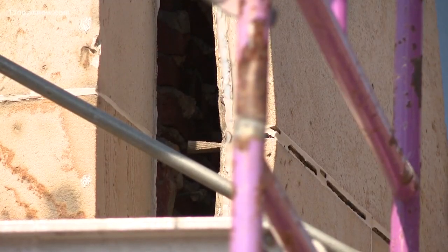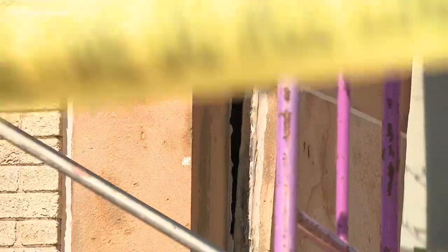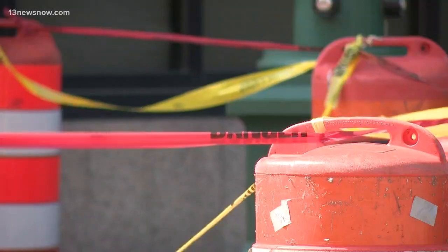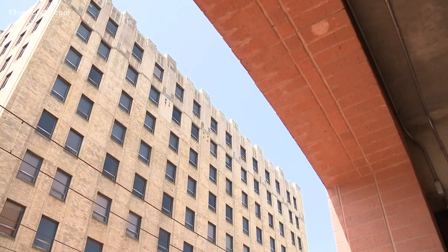People who work for the property management team are in the process of figuring out how to repair it. As for the residents, they're a little frustrated. They want to be assured that it's safe to live here.